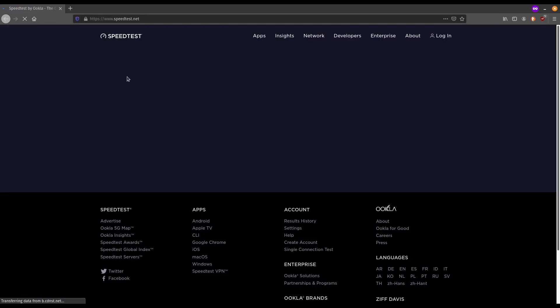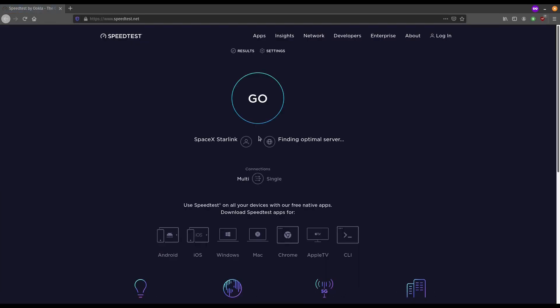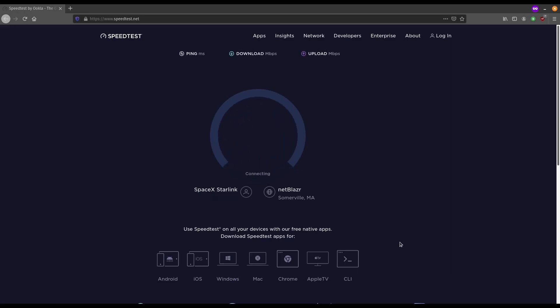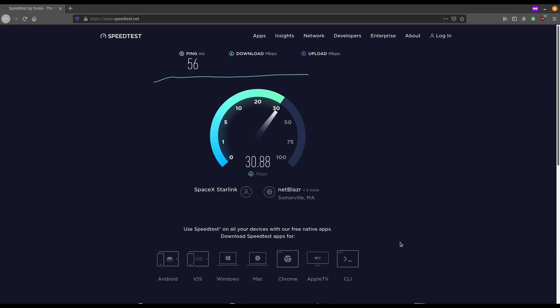I'm going to do a speed test here — do one live for the camera. Not expecting to get too great speeds because it's kind of cloudy out, but we'll see. I've got a 56ms ping — that's not horribly bad compared to the 600 I used to get. This might be a combination of my computer as well as the clouds or something. Not too terribly great speeds, but a lot better than what I used to get.